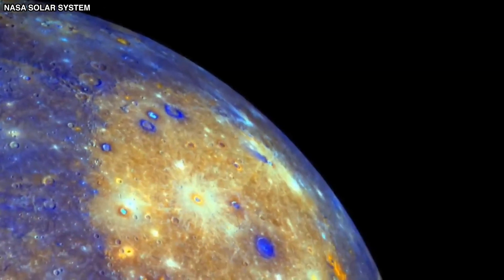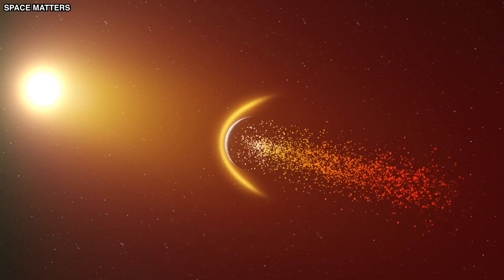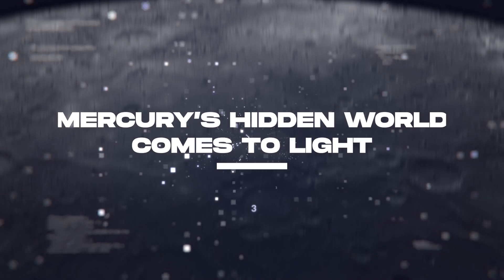What is the core of Mercury made of? We will explore what else this strange world is hiding, and whether it poses a direct threat to the human race. Mercury's hidden world is now coming to light.